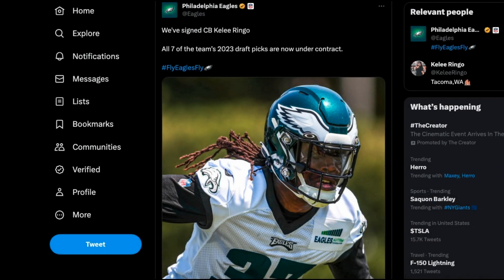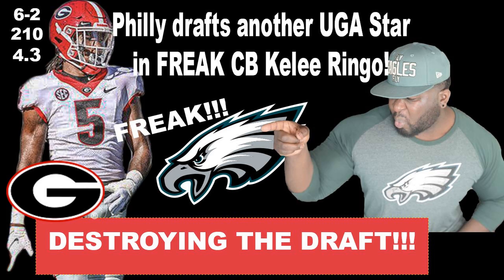Fly Eagles, fly! And there you have it. The Philadelphia Eagles have now signed fourth round draft pick Keely Ringo and everybody is in the fold for training camp.